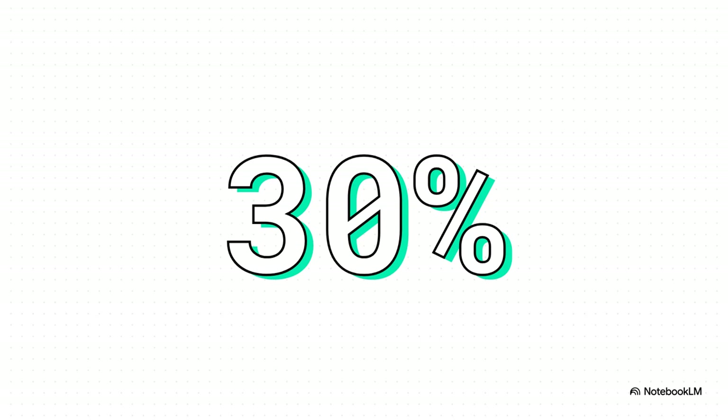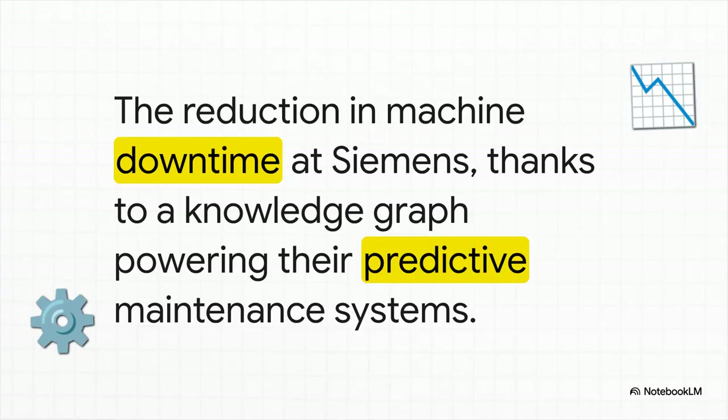That's a huge number for any industrial company — 30% reduction in machine downtime. That's what Siemens was able to achieve. They built what's called a knowledge graph, powered by an ontology, to create digital twins of their real-world systems. This let their AI understand the super-complex relationships between all the components and predict failures with incredible accuracy.